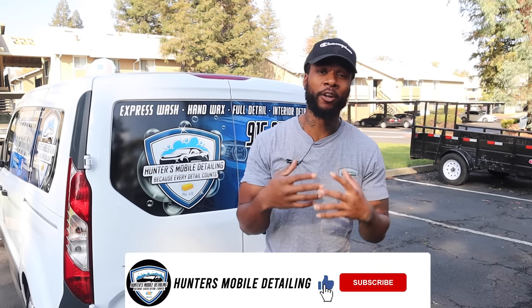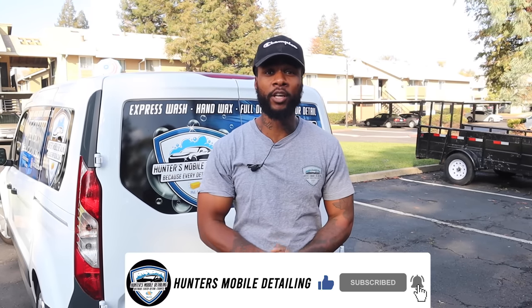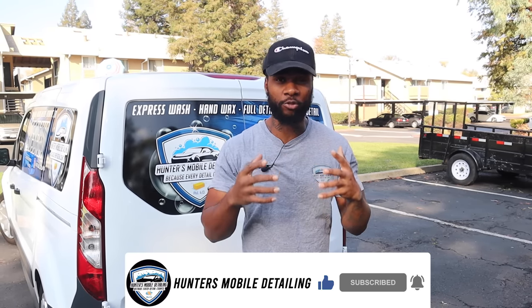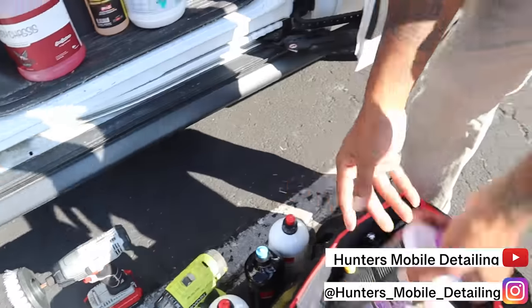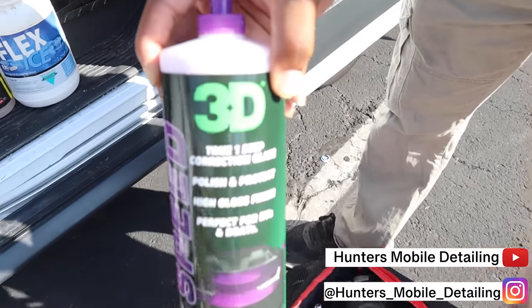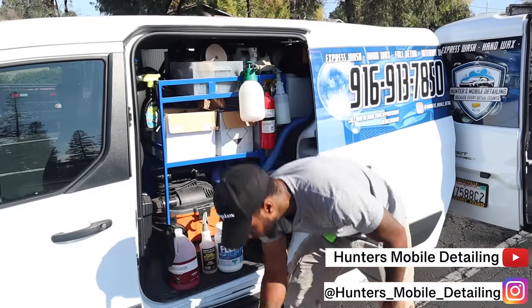What's up, mobile detailing people! It's Hunter back again with another detailing video. In this video, we're going to be going over everything that you need to start your detailing business. We're going to go over all the details of where I got it from. I got a lot of people asking me to make a more detailed one — here it is, let's get it.